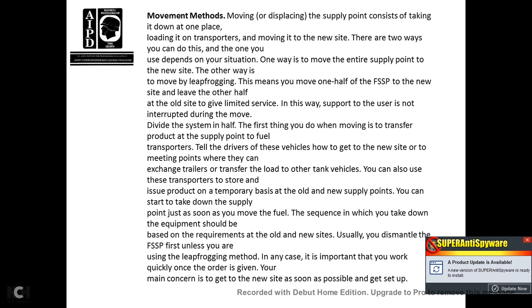Movement methods: moving and displacing the supply point consists of taking it down and loading it into transporters, then moving it to a new site. Two ways to do this: move the entire supply point at once, or move by leapfrogging — moving one half of the fuel system supply point to a new site while leaving the other half at the old site to provide limited service, so support to users is not entirely interrupted during the move. Dividing the system in half, the first thing to do is transfer the product to fuel transfer vehicles. Remember to tell drivers how to get to the new site.